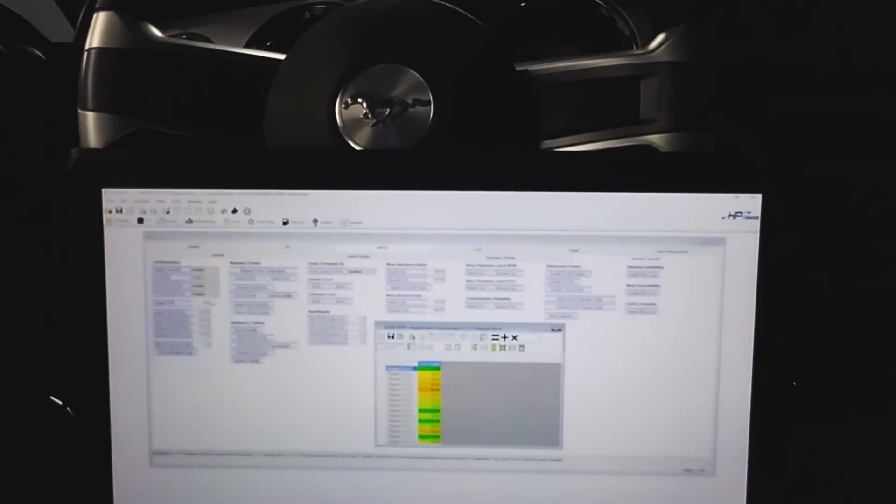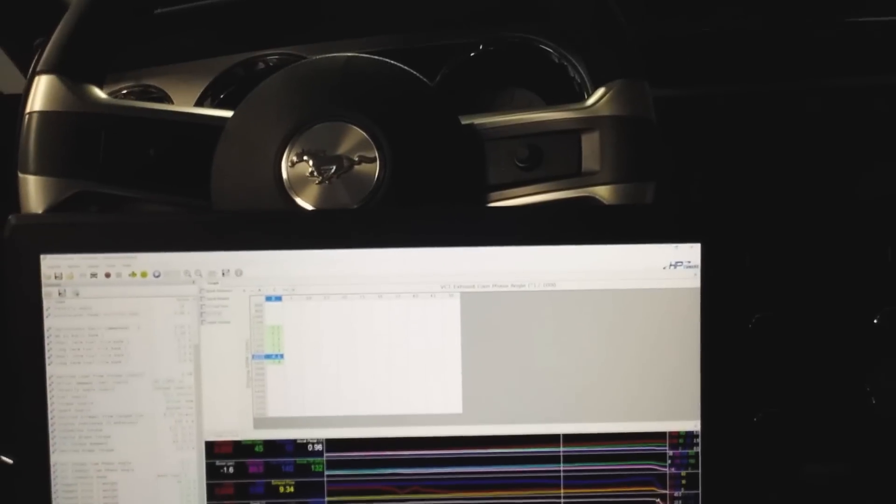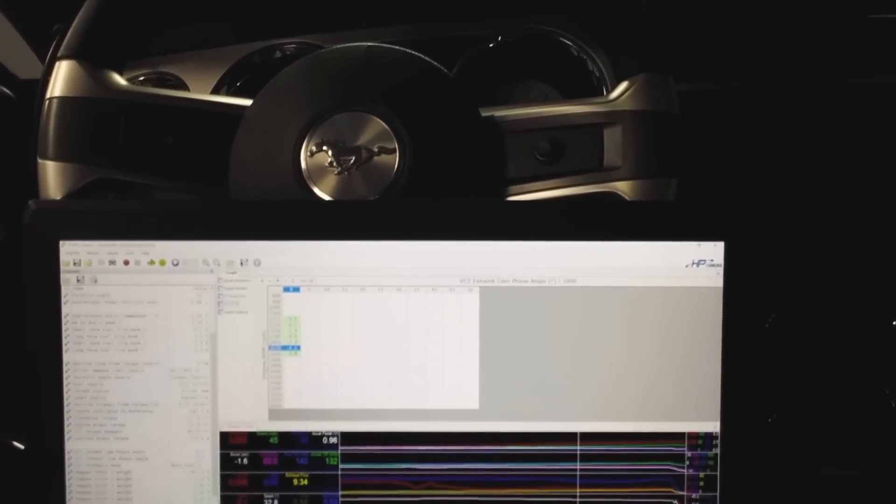Day two, currently in the car working on dialing in the speed density for all the different modes, making sure this thing runs correctly in every single possible valve event, all the weighting factors dialed in correctly. It's a very tedious process — you have to lock it into the mode, make sure fuel trims are correct, verify it, flash it in again, then switch to the next mode. Got 15 different modes to go through; just went through the first of the 15.